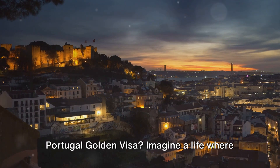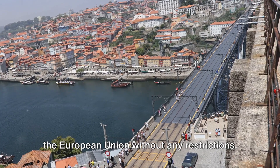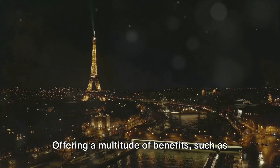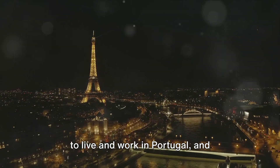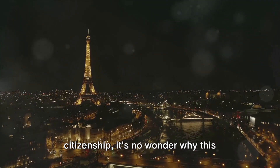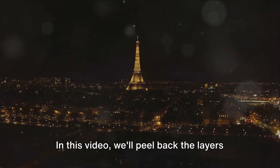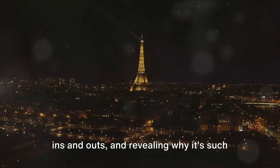Have you ever dreamed about getting a Portugal Golden Visa? Imagine a life where you have the freedom to travel throughout the European Union without any restrictions. The Portugal Golden Visa program is a golden ticket to that dream, offering a multitude of benefits such as visa-free travel within the EU, the right to live and work in Portugal, and potential for permanent residency or citizenship. It's no wonder why this program has become so attractive to travel enthusiasts worldwide.